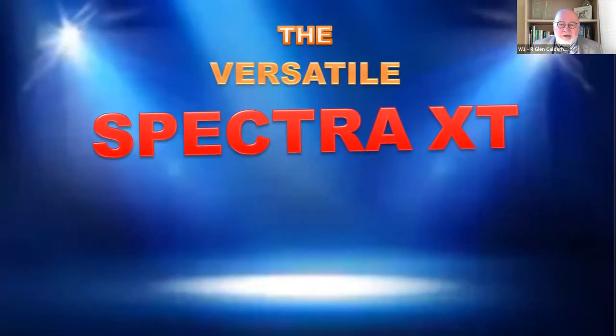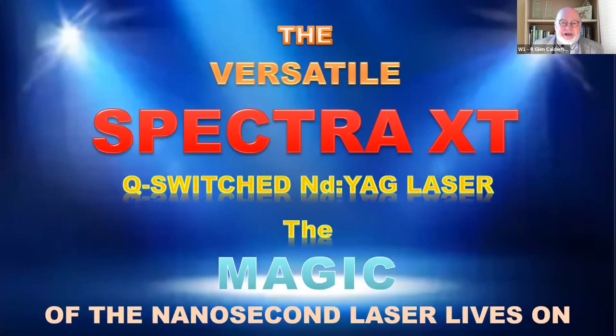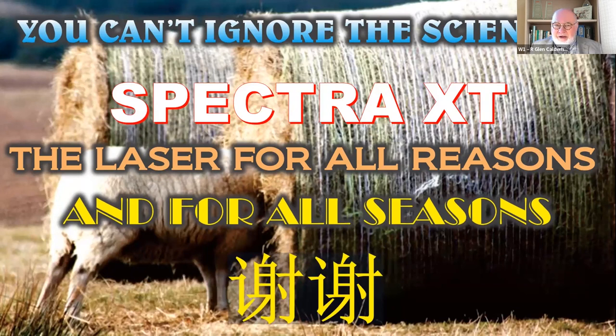So the versatile Spectra XT Q-switched neodymium YAG laser — of course, these days everybody is raving about the picosecond laser, but with this particular system you can keep the magic of the Q-switch system. It lives on. Thank you very much indeed for your kind attention. You cannot ignore the science; you can't ignore the results. I believe it is the laser for all reasons and for all seasons. Xièxiè.